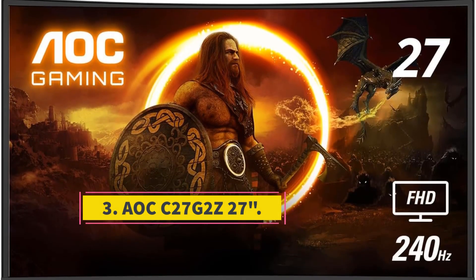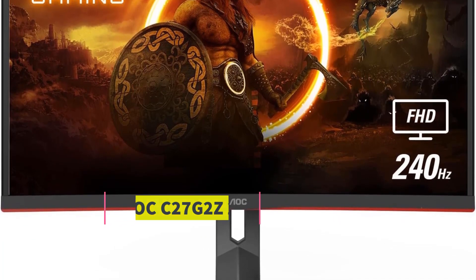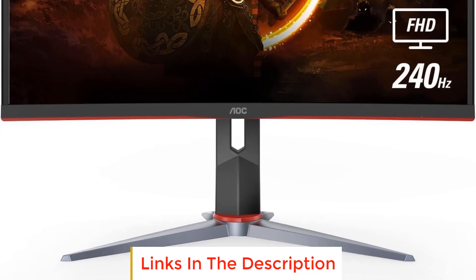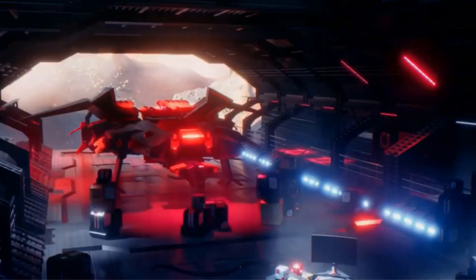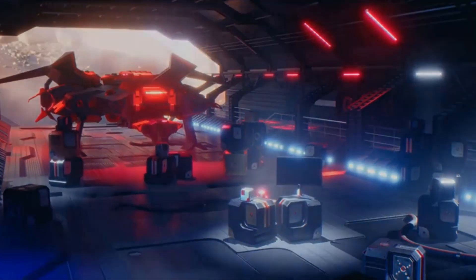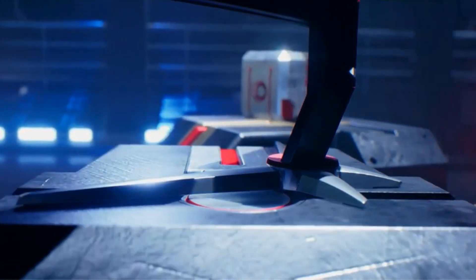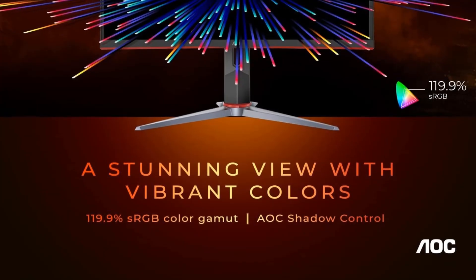Number three: AOC C27G2Z. The AOC C27G2Z is a 27-inch gaming monitor from the AOC Gaming G2 series designed to elevate your gaming experience. It boasts a Full HD 1080p resolution on a curved VA panel, providing a 16:9 aspect ratio and a wide viewing angle of 170 degrees. The 27-inch display is complemented by a 1500R curvature, wrapping around your vision for an immersive and engaging gaming experience.